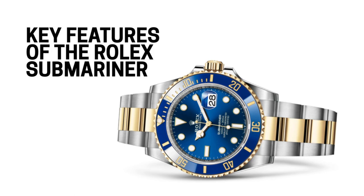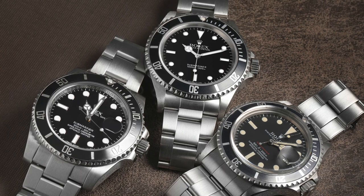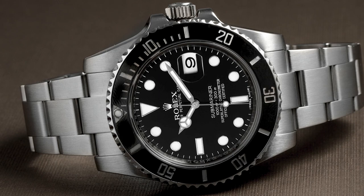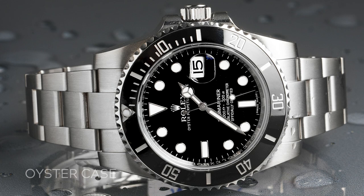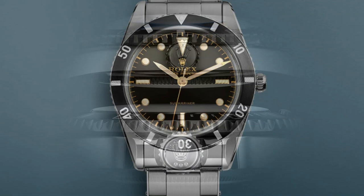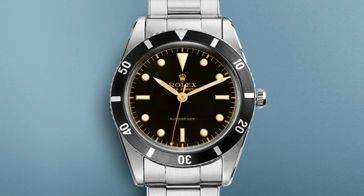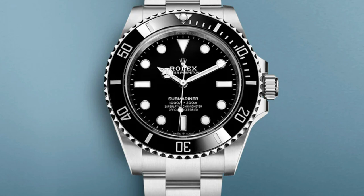Rolex is famous for the slow evolution of its watch designs. The Rolex Submariner is one of the least visually altered models in the brand's history and has defined nearly all fundamental physical elements seen in dive watches today. The waterproof Oyster case, invented by Rolex in 1926, was the world's first waterproof wristwatch case, thanks to Rolex's patented system of hermetically screwing the winding crown, bezel, and case back against the middle case. The Submariner case was initially 37mm, became 40mm in 1959, and was increased to 41mm in 2020.